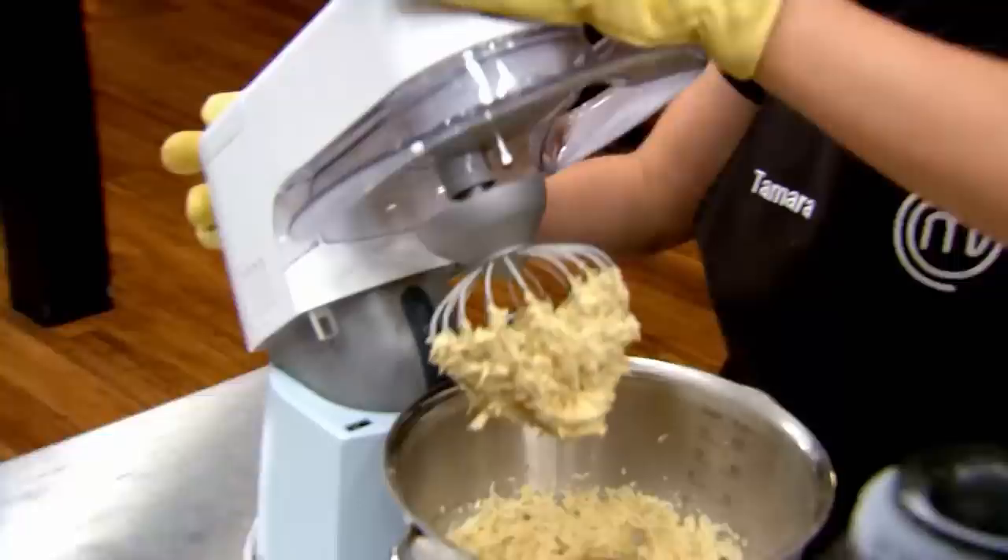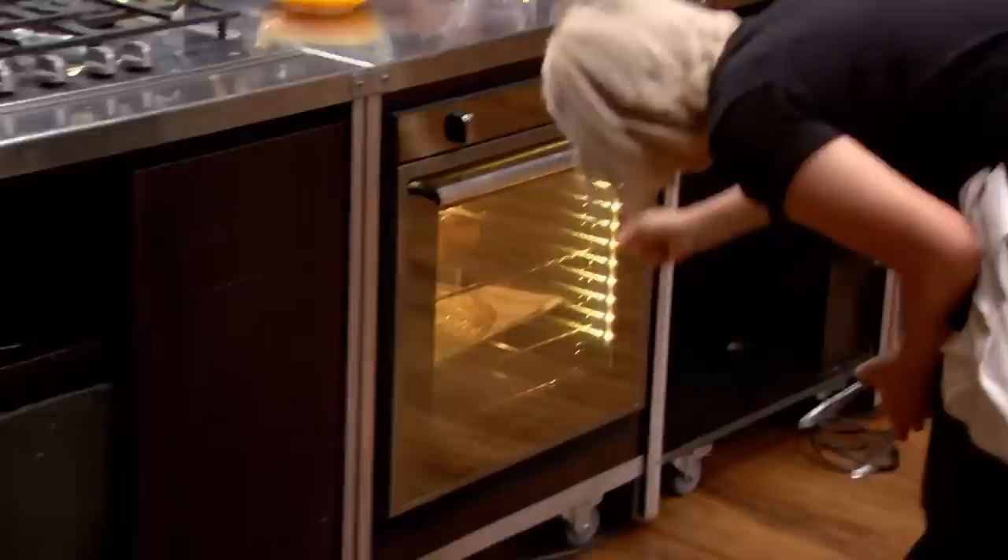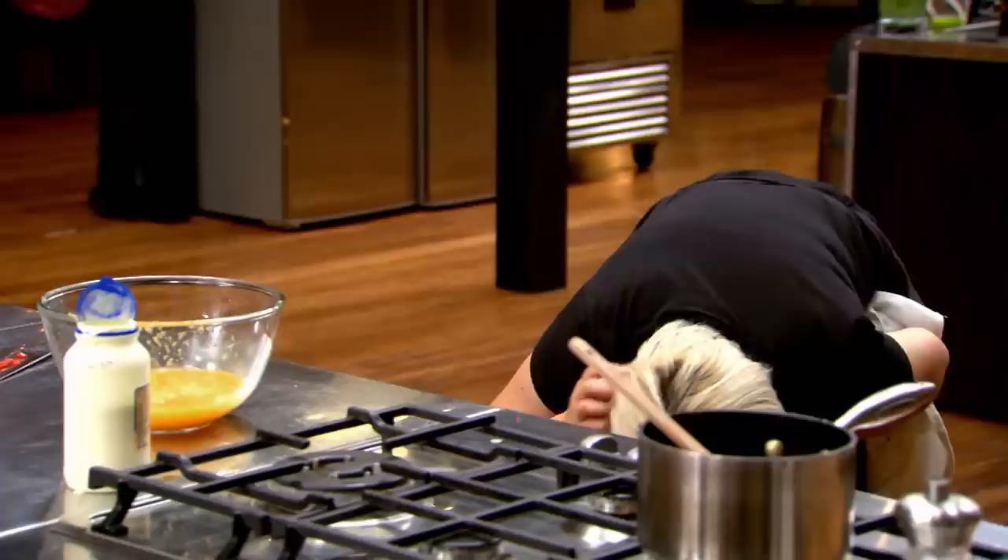I check on my brownies in the oven and they don't look set at all yet. This is for a place in the semi-final of MasterChef and if I can't get those brownies out of the oven, then I'm going home. No brownies, no dish.